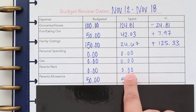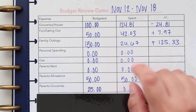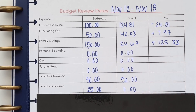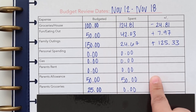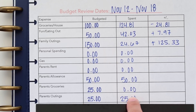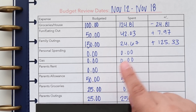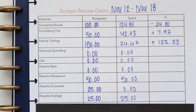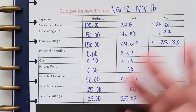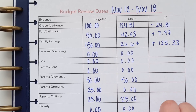Then we have their allowance — we did end up going to the swap meet, so I gave them their $50 allowance. For parents groceries, we didn't get a chance to go grocery shopping for them, so this will probably roll over to the following week. For parents outings, I had $25 budgeted and spent the full amount — mostly at the swap meet, purchasing food items for them. Their allowance is something they can spend on what they want, but since we didn't go out to eat, I used the outing budget on snack items and little knickknacks at the swap meet.